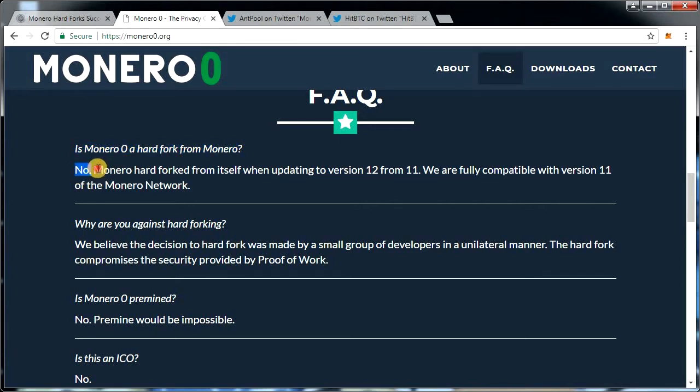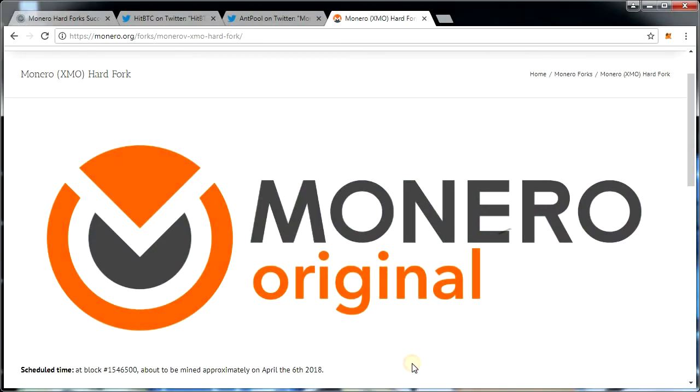Interestingly, Monero Zero claims to be the original Monero, going back to version 11. There is no pre-mine, and existing Monero holders will have an equal balance of Monero Zero. Unfortunately, the team has not implemented replay protection, so keep that in mind before claiming Monero Zero using your Monero private key.